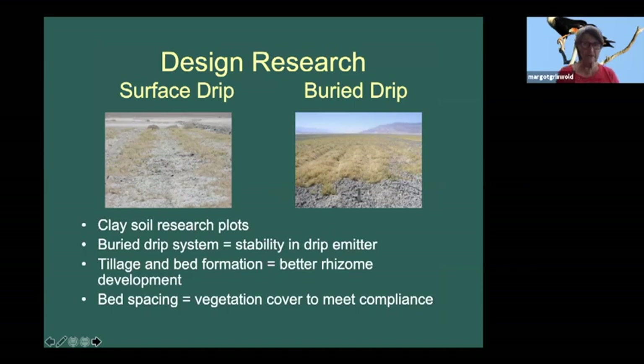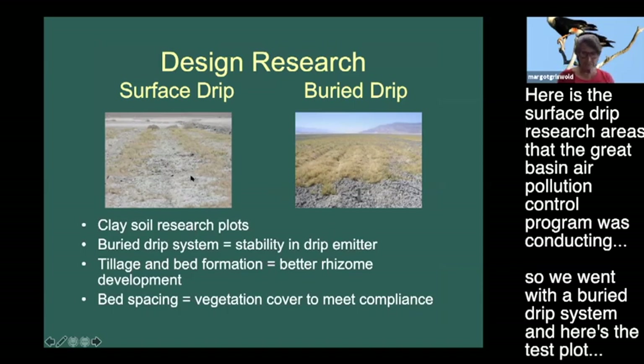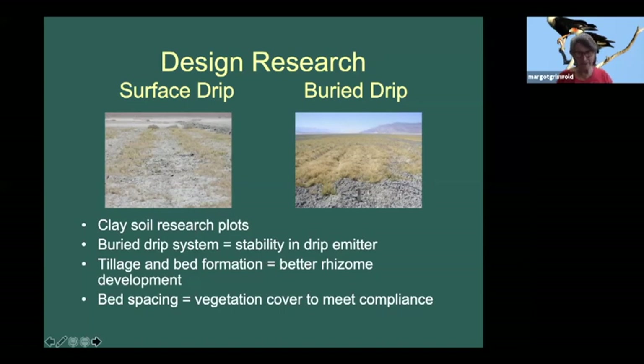Here is the surface drip research the Great Basin Air Pollution Control Program was conducting - we saw that was problematic since the drip system moves around too much, so we went with a buried drip system. Here is the test plot. We were running test plots almost as we were planting, getting data that confirmed it would work. We were out there from five o'clock in the evening until eight o'clock in the morning just to get the first 40 acres done.